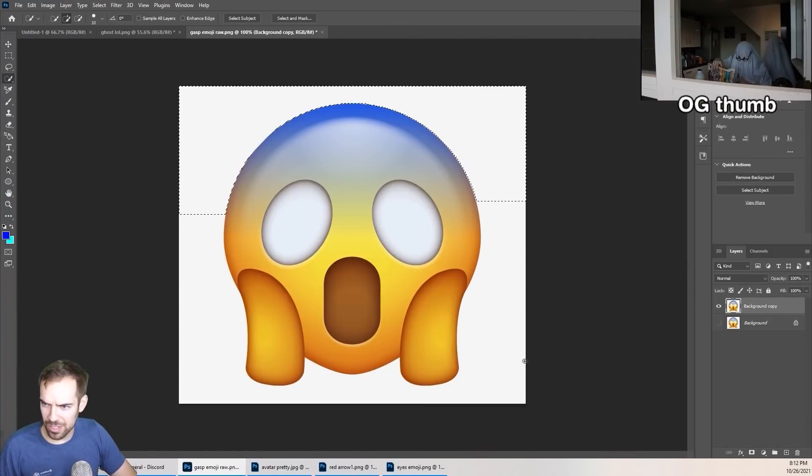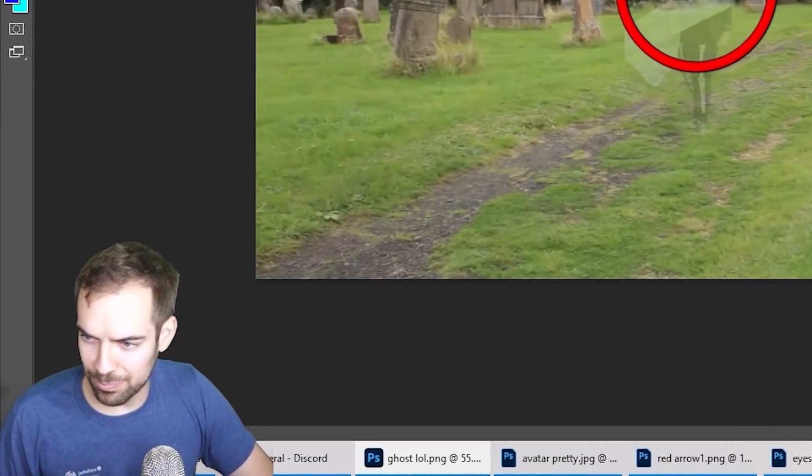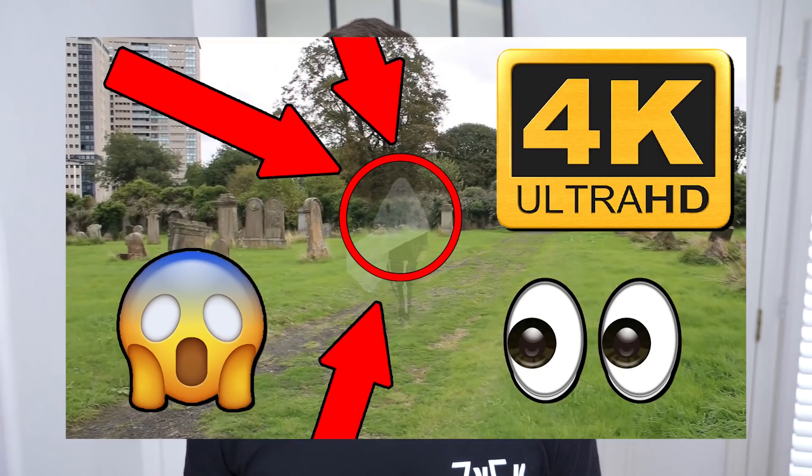I'm going to select everything but the gas, delete the bird, put in a dirty bird. Look at this nightmare. Number one trending, 5 million views. Sure, the world's a little worse with this in existence, but think of the views.